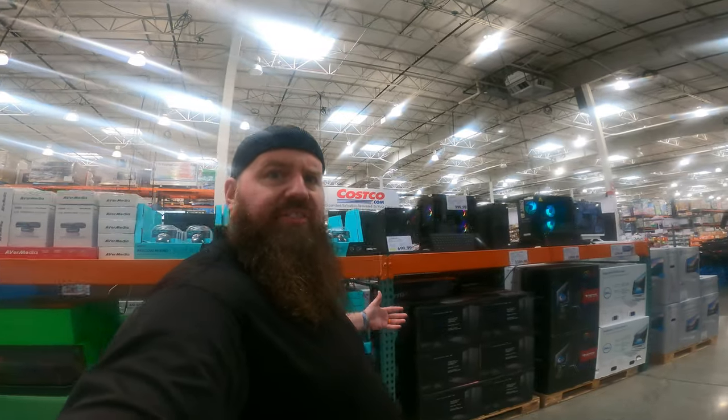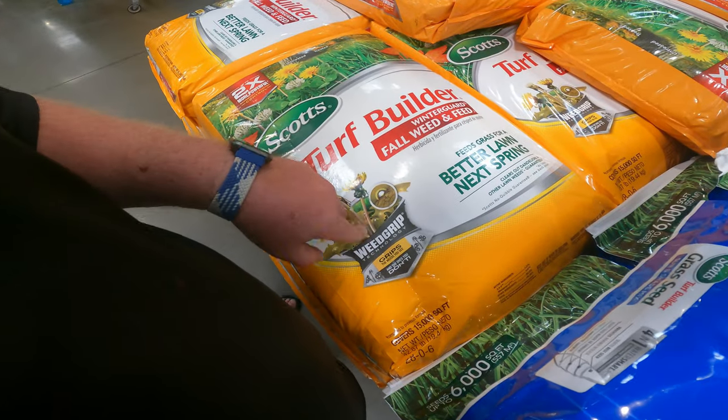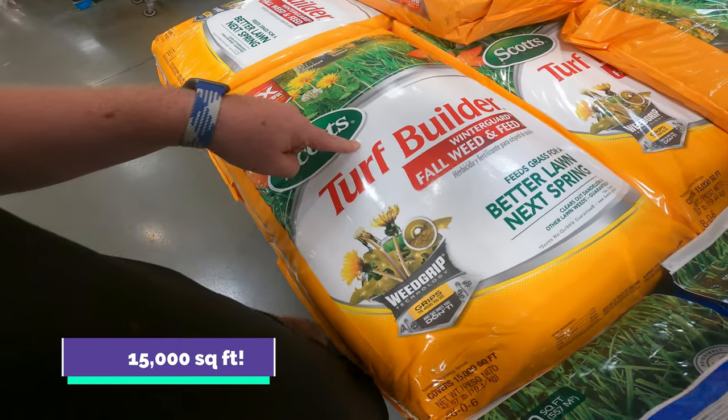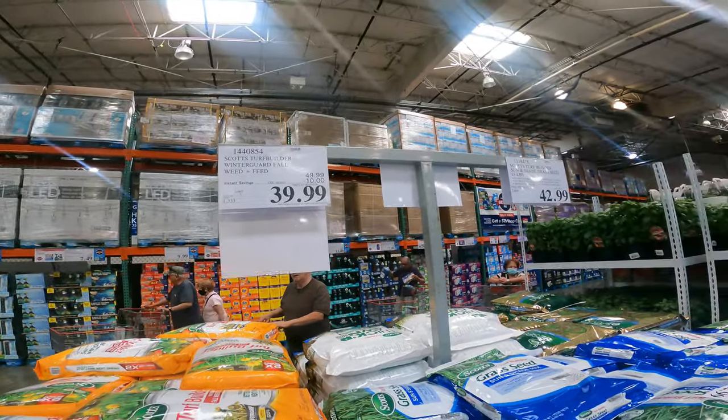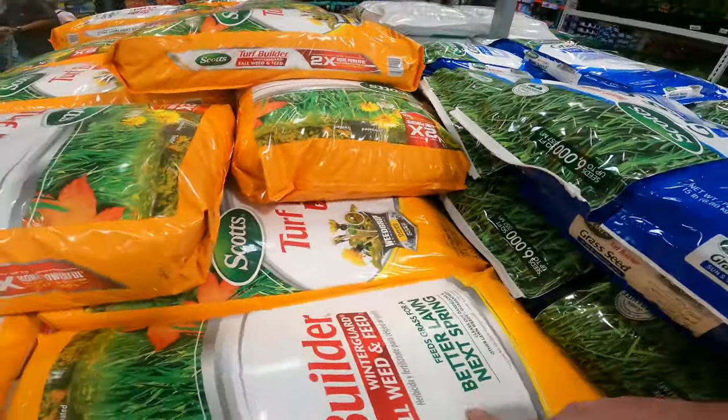New tubes, I'm going in blind. We are at Costco. Scott's Turf Builder, 42.87 pound bag — $28.06 — is only $39.99 right now, $10 off the normal $50 price tag.